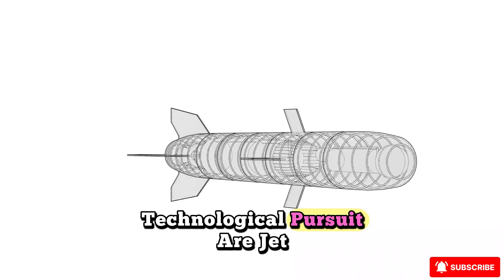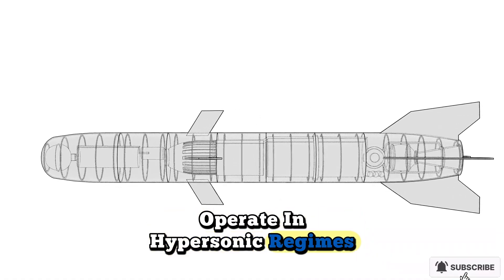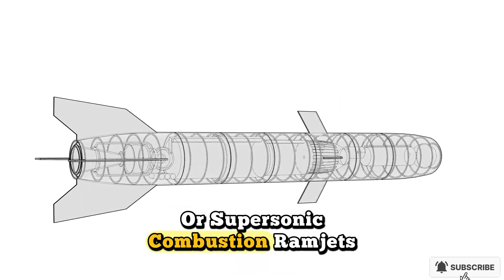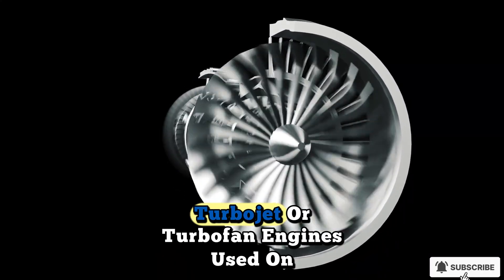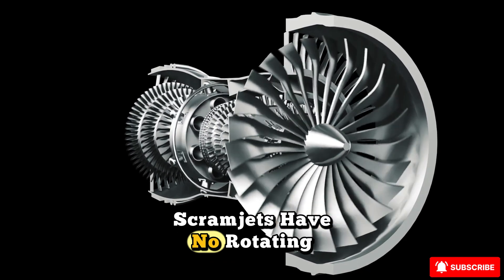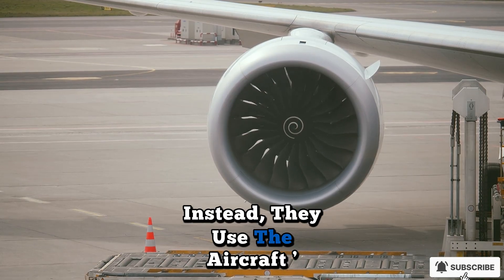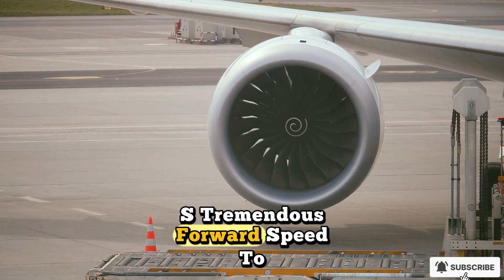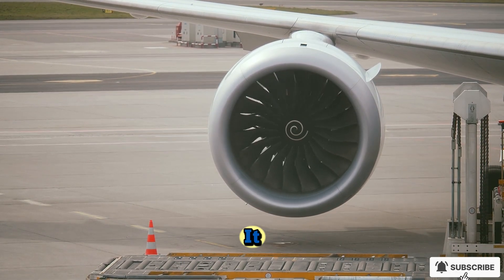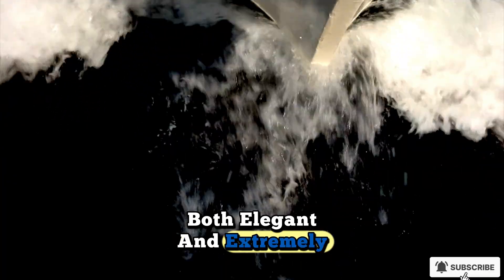At the heart of this technological pursuit are jet engines specifically designed to operate in hypersonic regimes — engines often categorized as scramjets, or supersonic combustion ramjets. Unlike the conventional turbojet or turbofan engines used on today's commercial and military aircraft, scramjets have no rotating parts like turbines or compressors. Instead, they use the aircraft's tremendous forward speed to compress incoming air before mixing it with fuel and igniting it, making the design both elegant and extremely challenging.